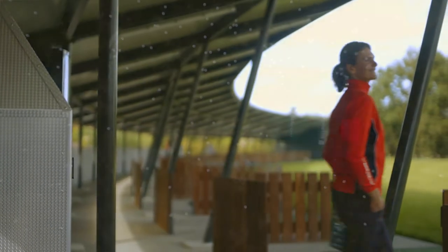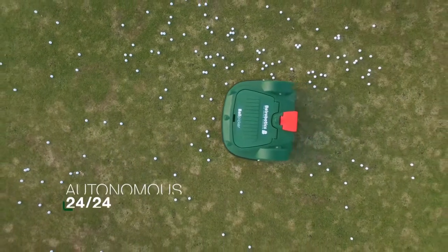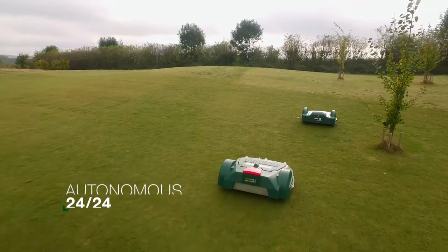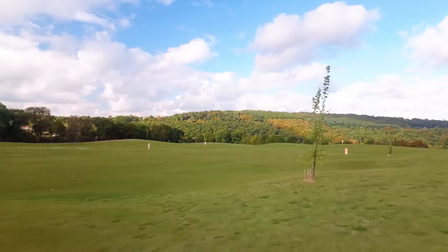We just check that the machines are full before the weekend. These machines are fully autonomous and they work together perfectly. We become very efficient here because we spend almost no working time on the driving range — we just come and check that all is well.